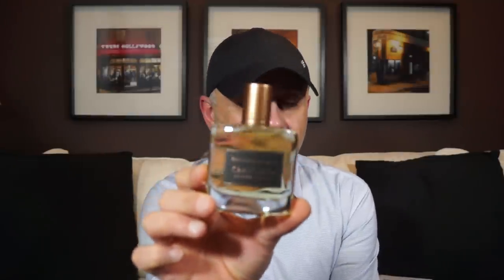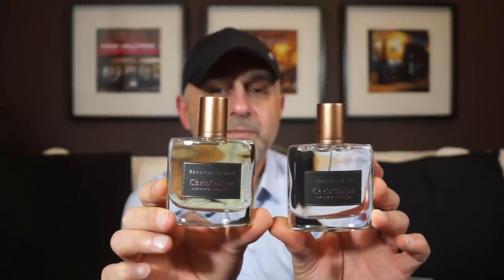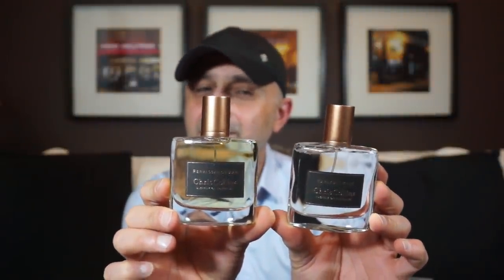Same style box, very similar to the previous one — exactly identical except for the words. Renaissance Man is $160 for a 50 ml bottle, EDP concentration. You can buy these fragrances off the Chris Collins website, chriscollins.com. Everything is really nicely and tightly fitting in the packaging. Here is Renaissance Man — it's a darker juice compared to Harlem Nights. I almost thought it would be the other way around, but this one seems a lot deeper.